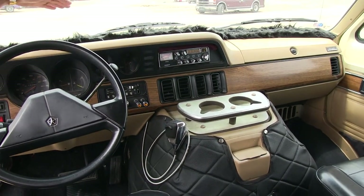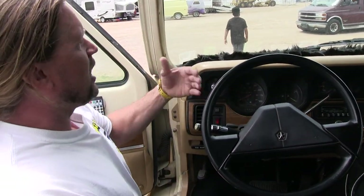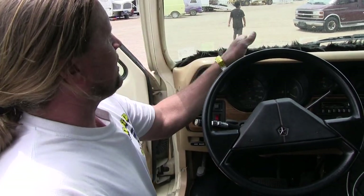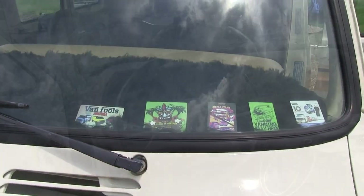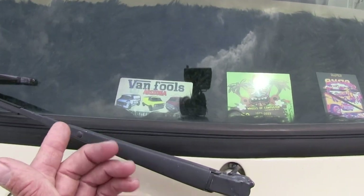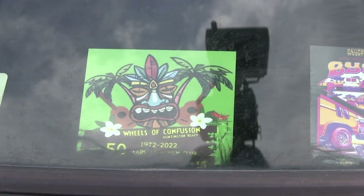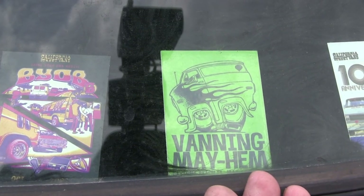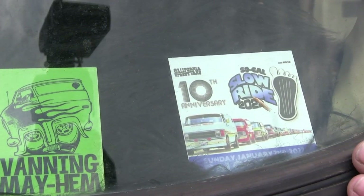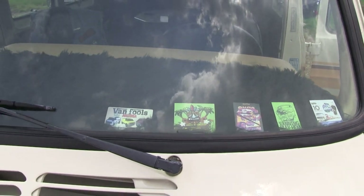We've got shag across the top. Coming across the front windshield you can see a lot of my favorite events posted up there — including this one. We have stickers from the Arizona Van Fools annual meet, Dazed and Confused, BYOB, Vanning Mayhem, and Slow Ride. These are really good events — if you like vanning, you've got to get out to some of these, and of course don't forget the nationals.